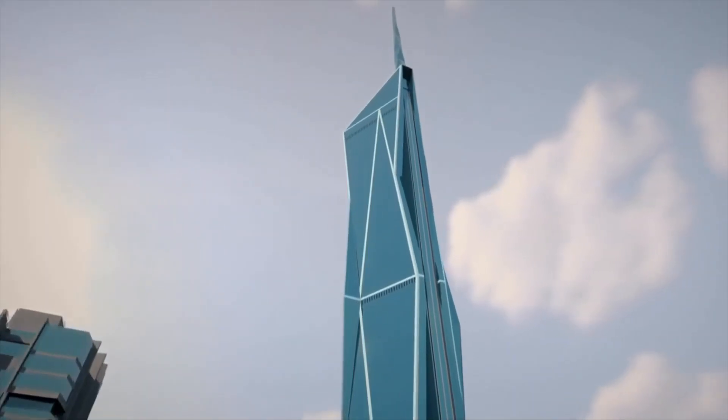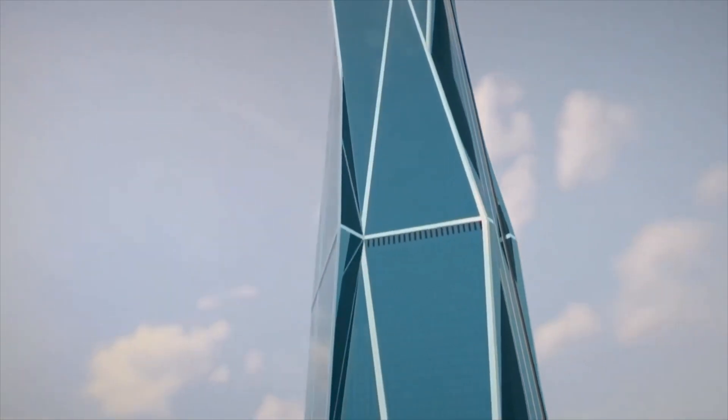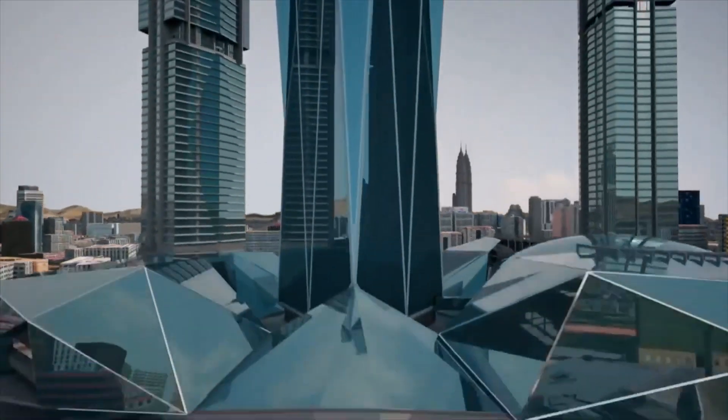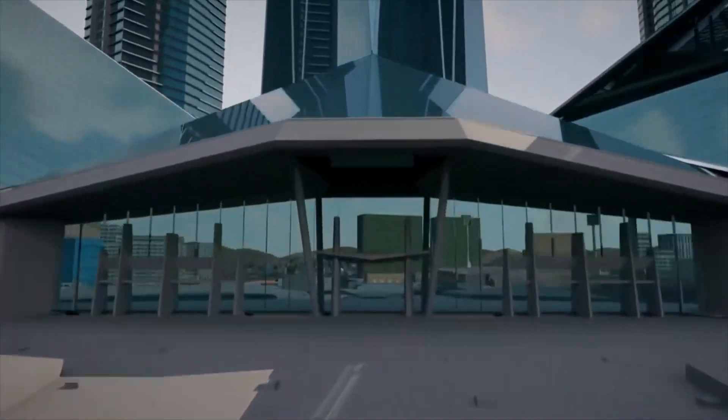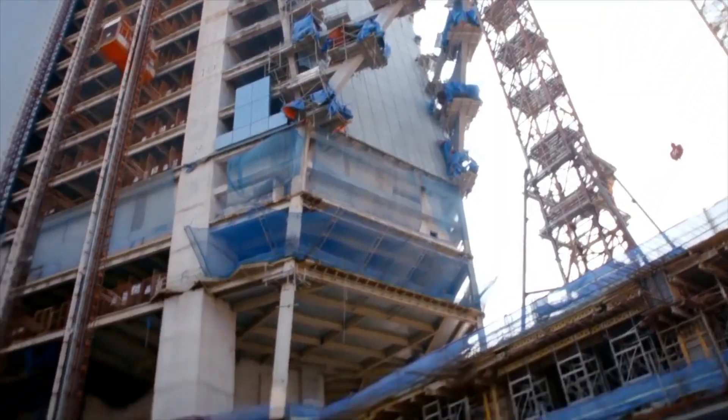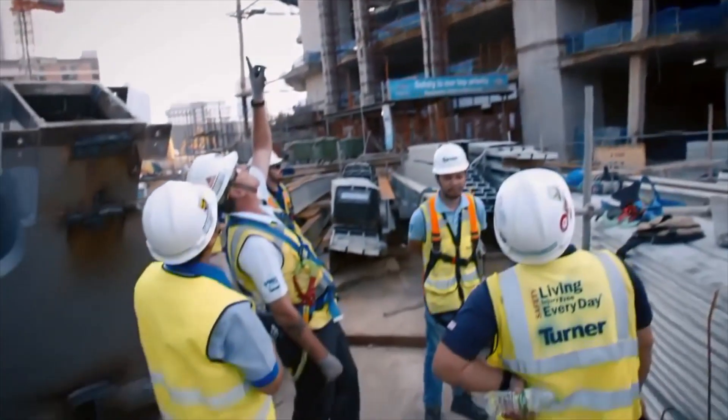The volume of the atrium is to do with the scale of the building. We're standing underneath one of the tallest buildings in the world. It's appropriate to have an atrium, an entry experience, a start to the building which is equally wondrous as the tower itself. This will be a 450-foot-high hollow shell of steel and glass.